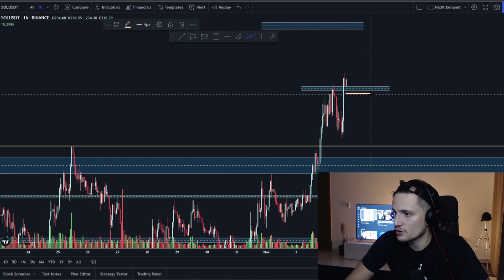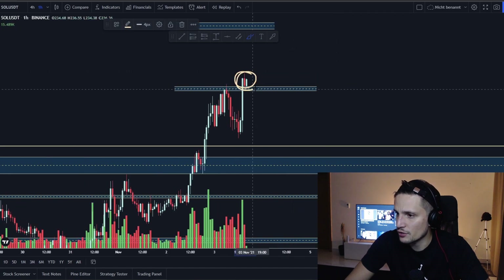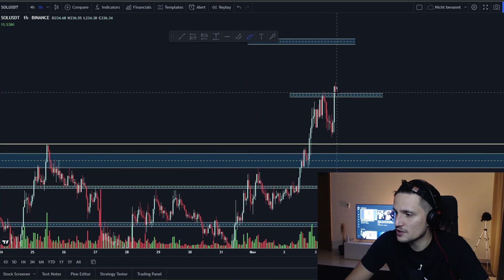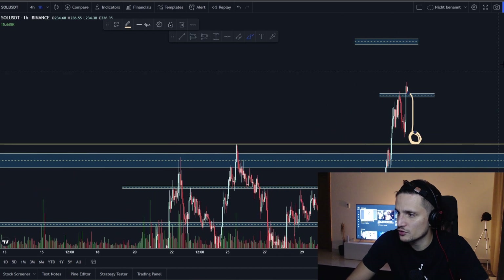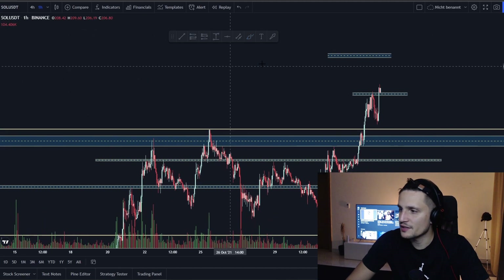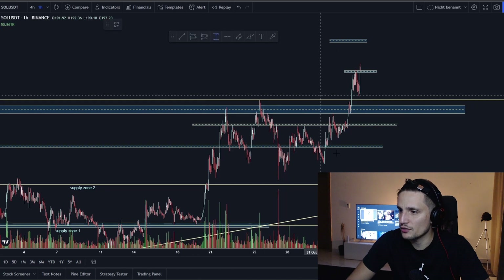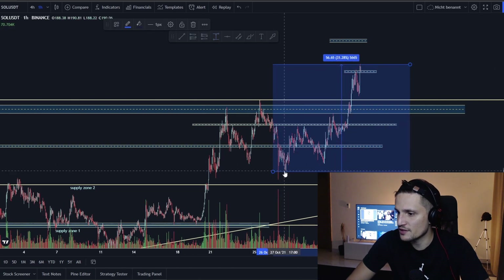That squeeze went to about $231. In the immediate short term, we are already up about 16 to 17 percent in the four-hour timeframe over about two days. I want to wait until we see a retest of this previous huge resistance around $219. I want to see a successful retest at this area before I consider making my next breakout long trade on Solana, because the opportunity was already right here around $220.